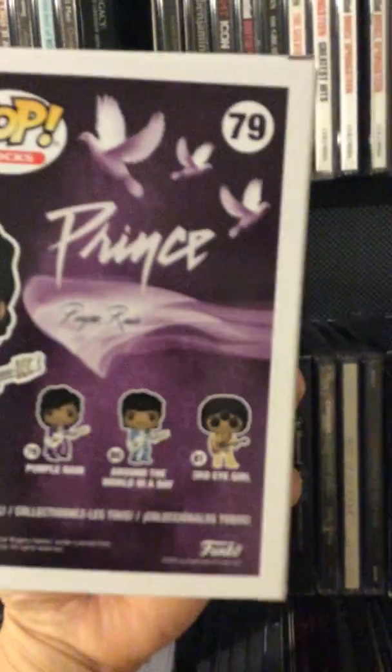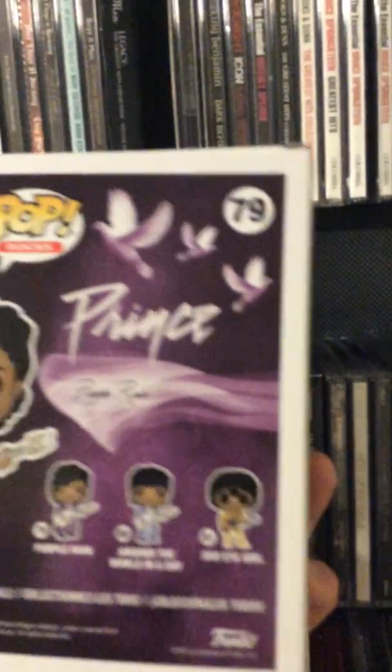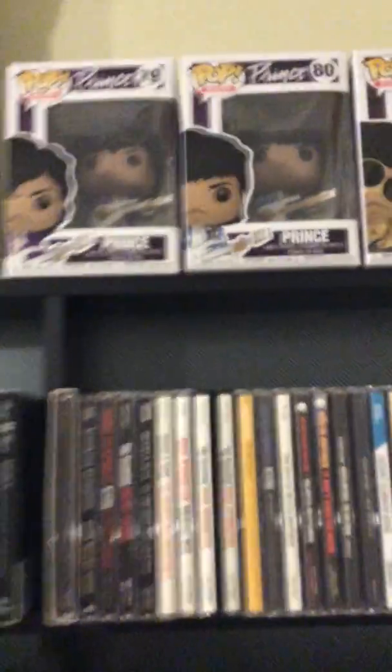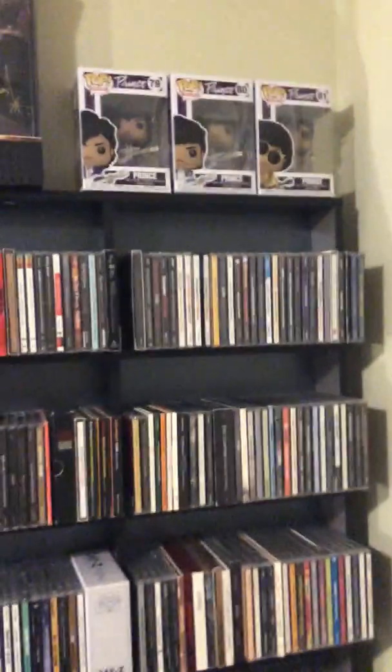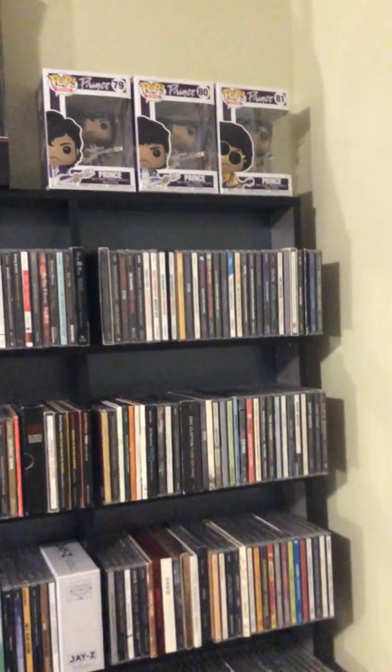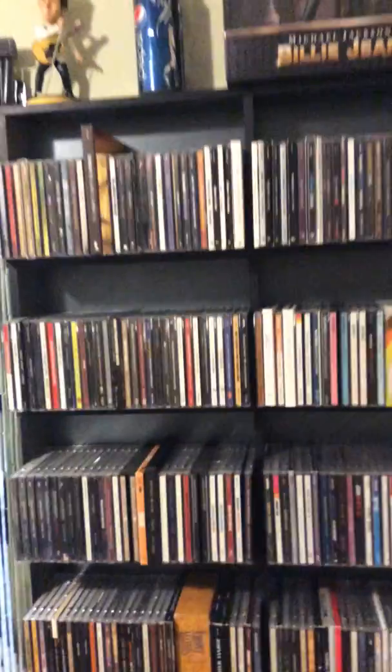In the back, which is a little blurry, instead of saying Purple Rain it says 'Purpy Rain' — it's missing the L. So they made a mistake on the box. It's very collectible now, I see it going for about 60 bucks. And I think they corrected it and released it again.